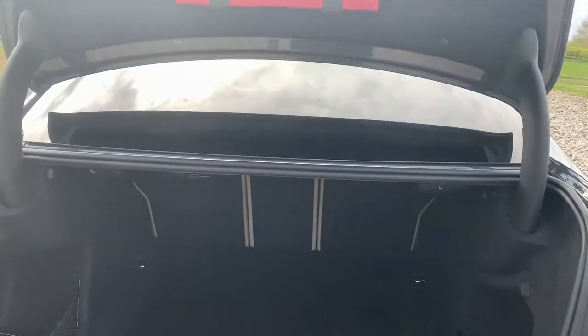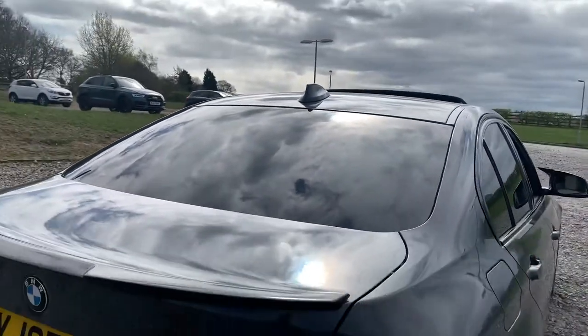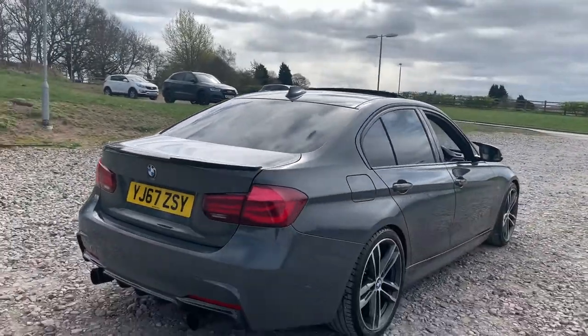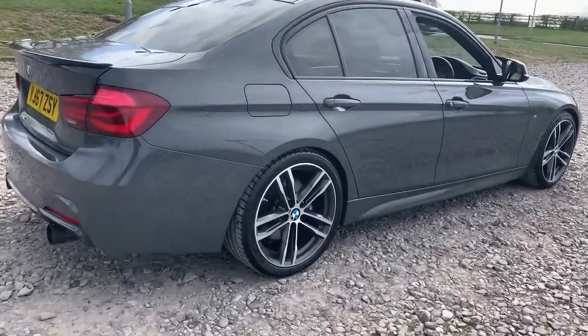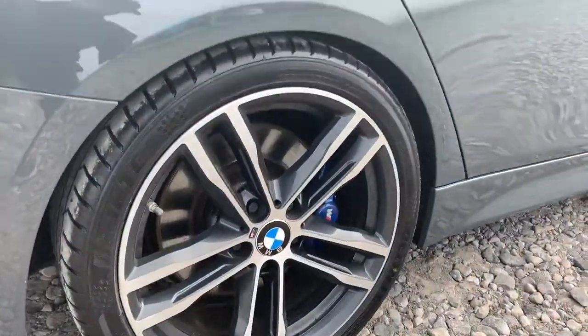Going to the rear of the car we have a nicely spacious boot with storage on both the left-hand side and the right-hand side. This vehicle is free from any major marks, dents or scratches and does look superb from every angle.